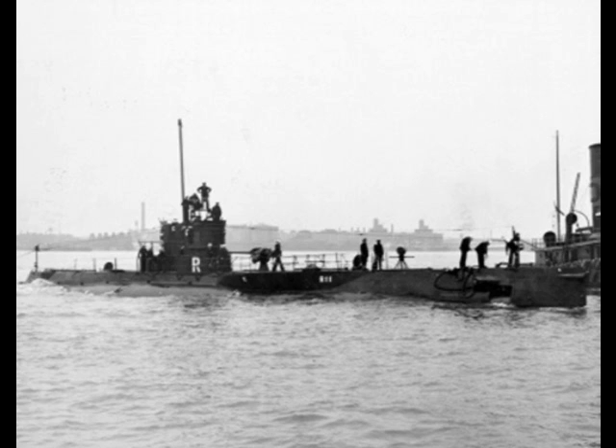As a result, they had to continue to use the older Mark-10 torpedo. All were built between April of 1917 and December of 1919.